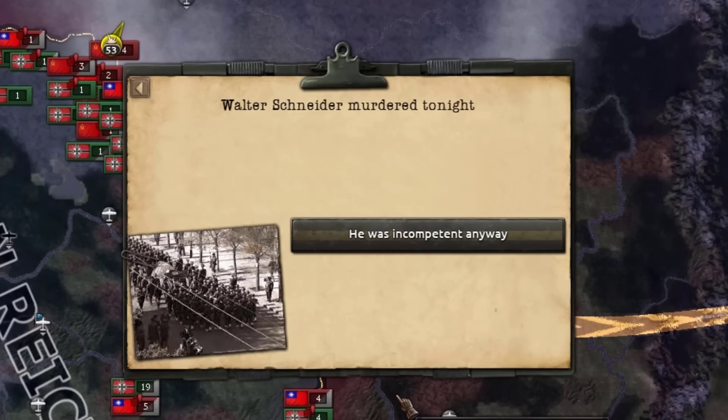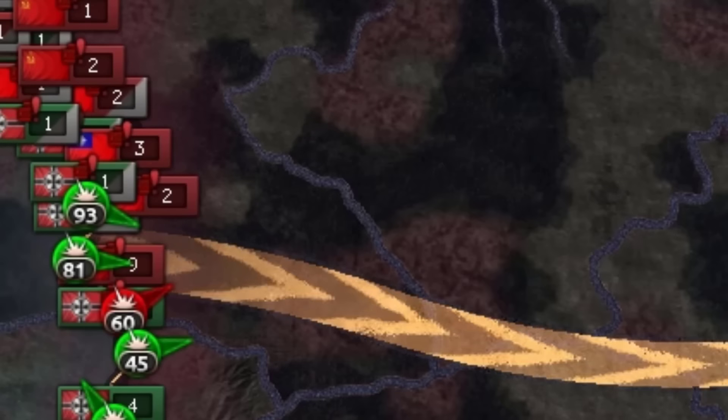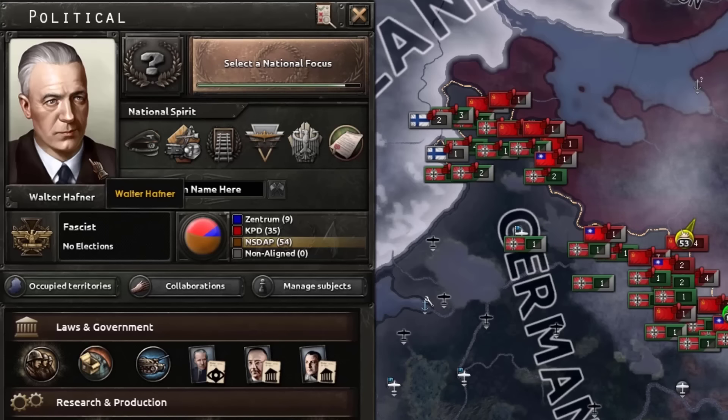The hero of Germany — Walter Schneider's been murdered. Why does it say he was incompetent? He was a hero, goddammit! Now we've got another Walter — Walter Hafner doesn't even have any traits. Thanks, Walter Hafner.